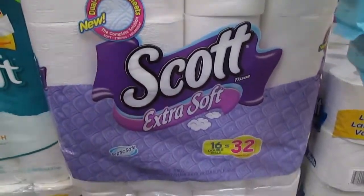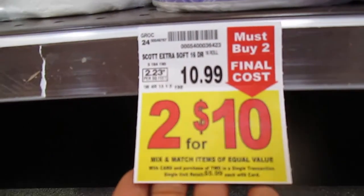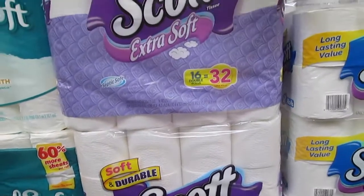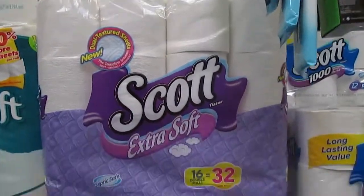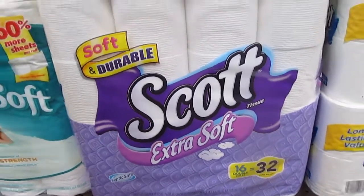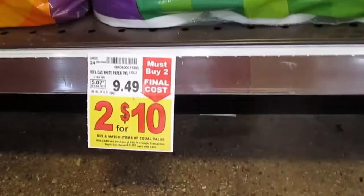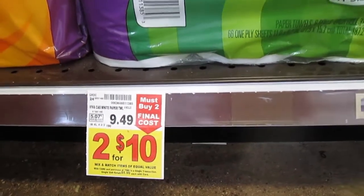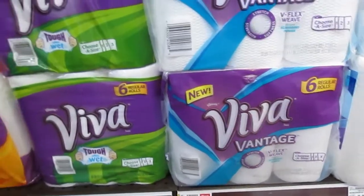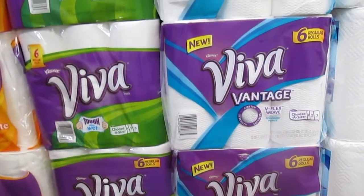16-count Scott toilet paper is on sale — two for $10 at Ralph's, so five bucks each. It's half the price, but you must buy two, so you'll get two of these giant packs for ten bucks. Even better if you have a manufacturer coupon. Viva paper towels are also included, on sale two for ten. Regular price is $9.49 and $8.99, but you must buy two to get this price; otherwise they're $5.99.